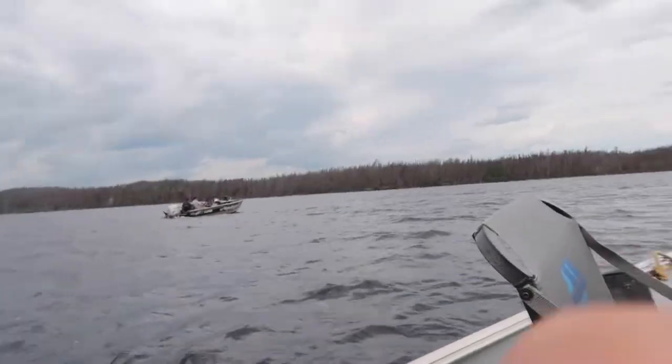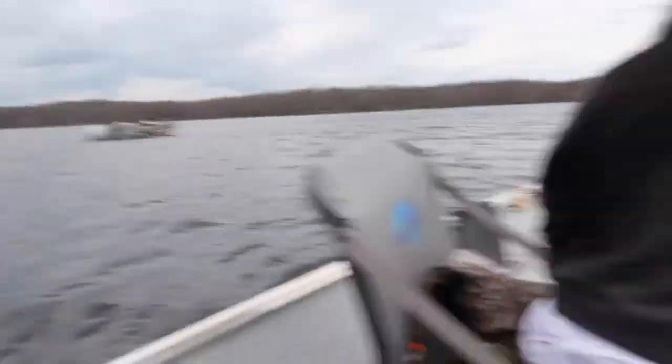We're in the 22 to 23-foot boat — got a GoPro set up right now. Got the other boat over there and we're fishing.